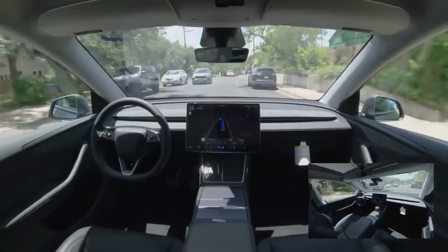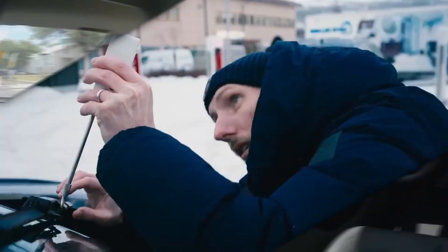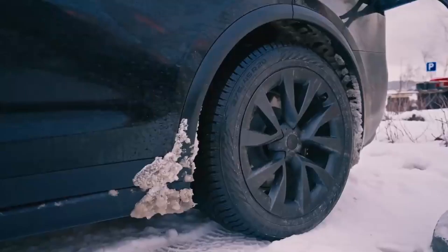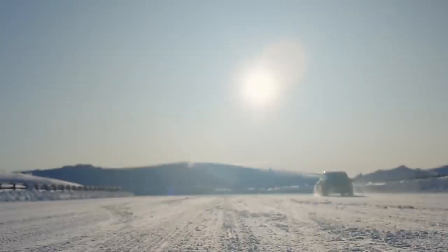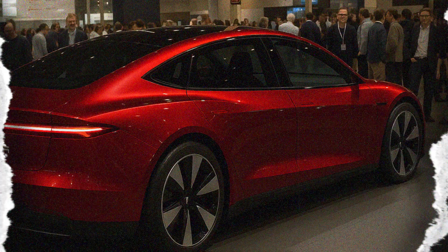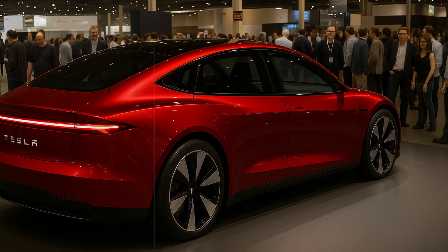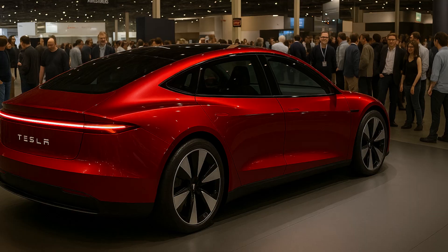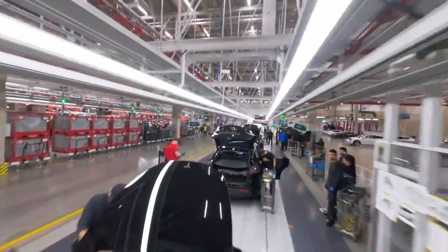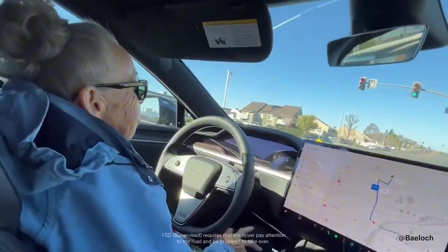Drivers feel the impact of this intelligent engineering, which combines power and intelligence in a minimal space, in their pockets and over time. And perhaps most surprising of all is that this technology isn't being sold as something exclusive or elitist. On the contrary, the Model 2's axial flux engine is a clear commitment to democratizing performance, bringing high-end features to an audience that never imagined having access to this kind of experience.